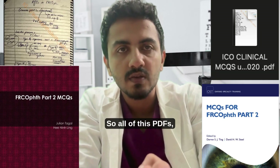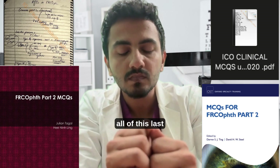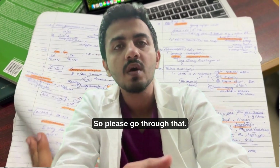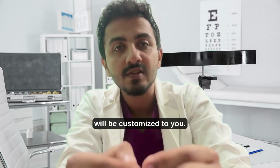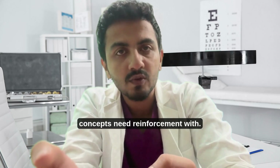If I was able to do that in that scenario, then definitely you will be able to do it with this strategy. All of these PDFs and last-minute revision strategy notes — my own personal notes — I'm sharing with you. Please go through them, and please make your own notes.